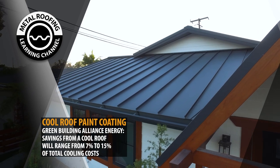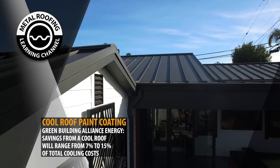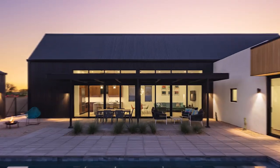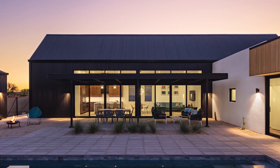According to the Green Building Alliance, energy savings from a cool roof will range from 7% to 15% of total cooling costs. With those concerns aside, a matte black roof is just strikingly beautiful.